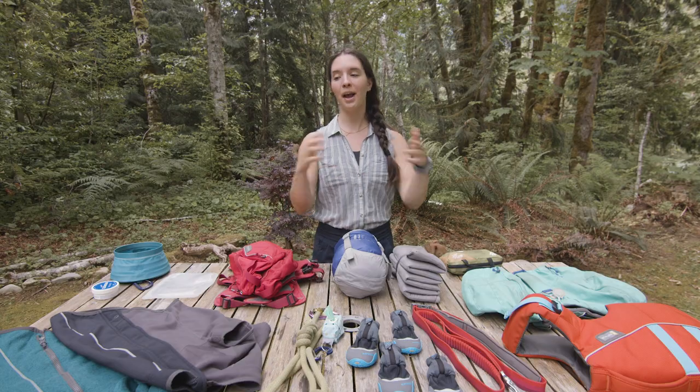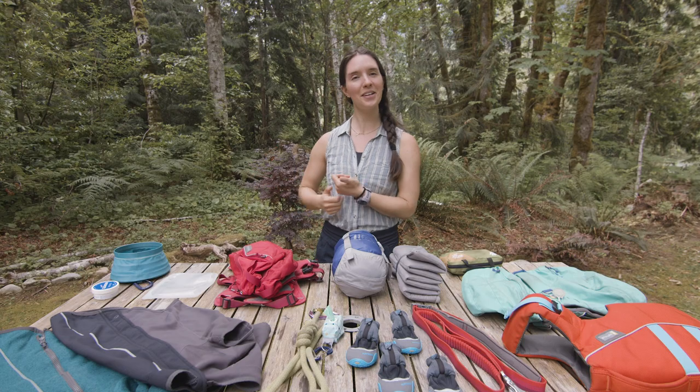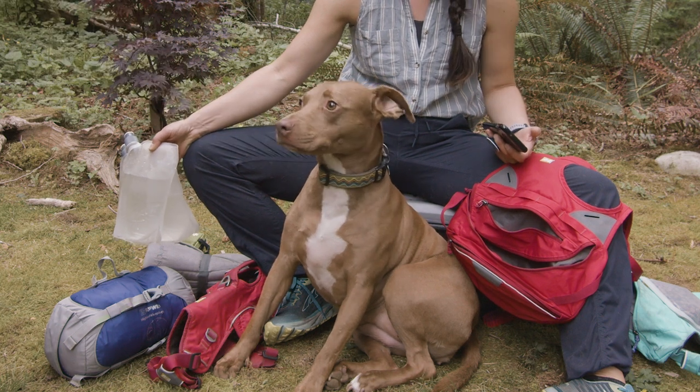In this video, I wanted to talk about everything that my dog Nala uses for our hiking and backpacking adventures. A lot of people have asked about Nala's gear, just curious about what she carries, how she carries it, how much weight she carries. So hopefully in this video I can talk through all of that and help you prepare your dog for hiking or backpacking. Such a good girl, Nala.